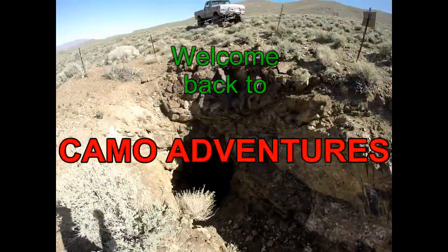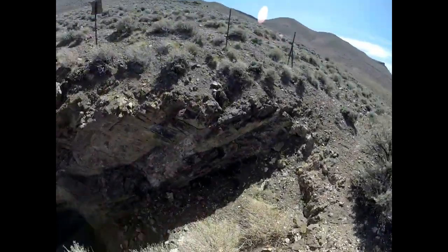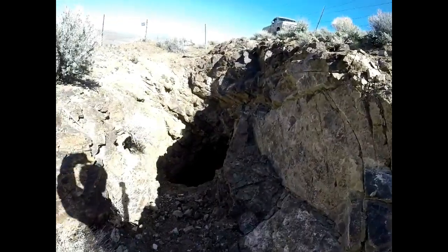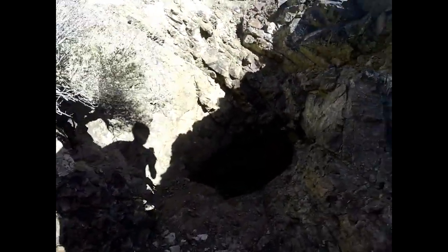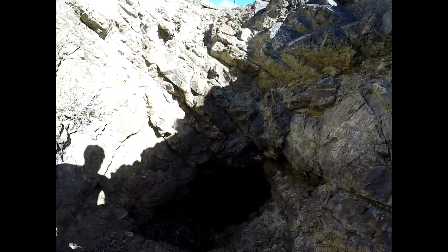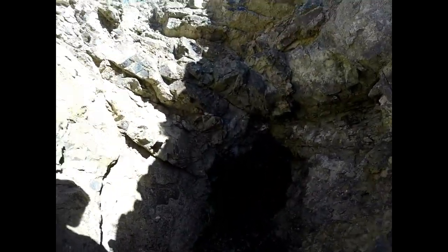We're down the hill a little bit and there's another mine here — not very much tailings, but we're here so figured we'd check it out. I've got a little bit of a flashlight, just my phone flashlight, but there's a lizard. Actually didn't really think we'd be going in any mines today.